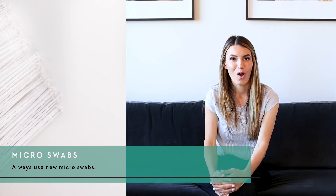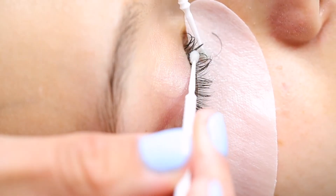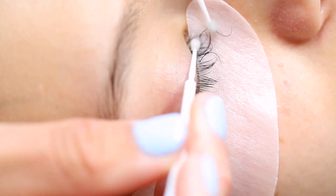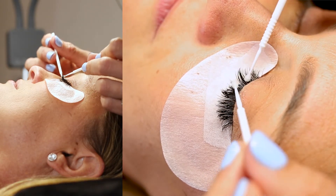Micro swabs — always use new ones; they are not reusable. You'll use micro swabs with primer, with remover, and with sealer. They are a lint-free product, which is very important because lash extensions are attracted to lint and will grab onto it. The micro swabs being lint-free makes them ideal for applying products around eyelash extensions.